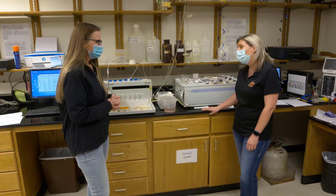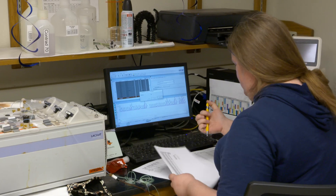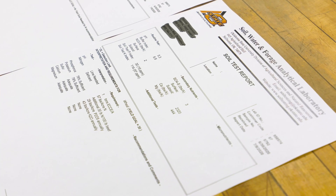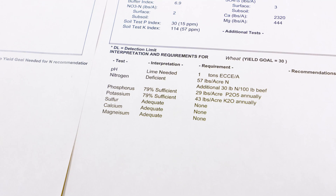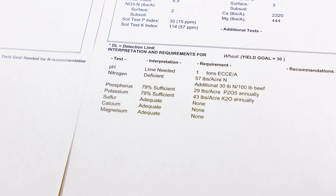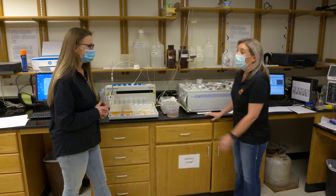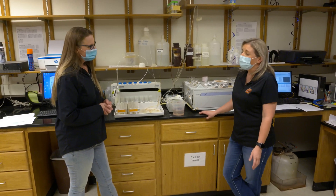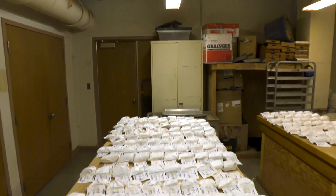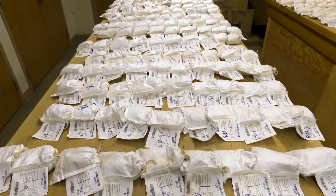All this data is being compiled on the computer, then put into an Excel program and uploaded onto our database — just like all the other tests — and that database will generate the report you see at the end. We do an average of about 100 to 200 samples a day — that's just soil — and we do 60,000 samples a year, about 30,000 of which are soil.